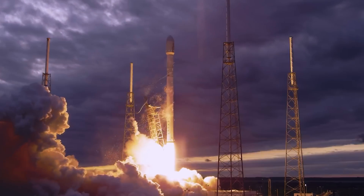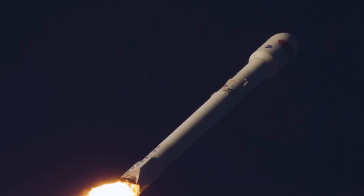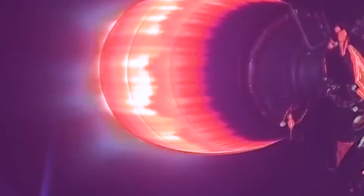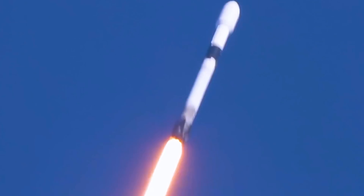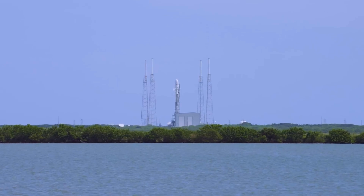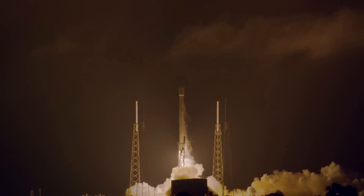After the launch, SpaceX skipped SN12, SN13, SN14, and BN2, and instead made changes to SN15 based on improvements from test articles that were no longer used. On May 5th of 2021, the test article followed the same flight path as previous test articles and landed safely. On July 20th of 2021, BN3's engines ran for the last time. In October of 2021, SN15, SN16, and BN3 were taken out of service and put on display.